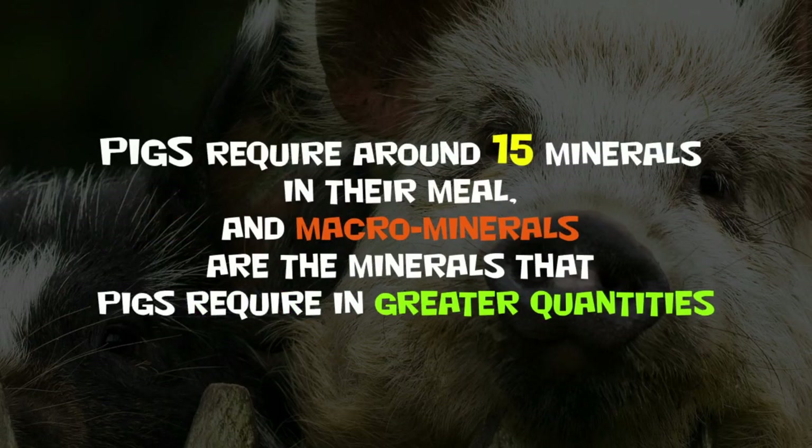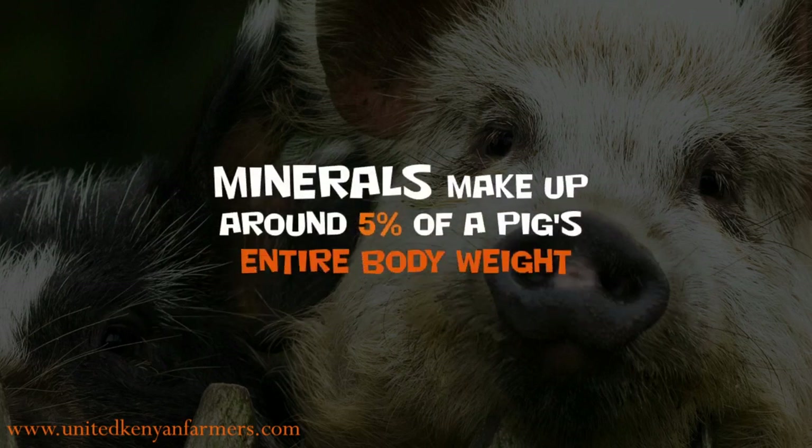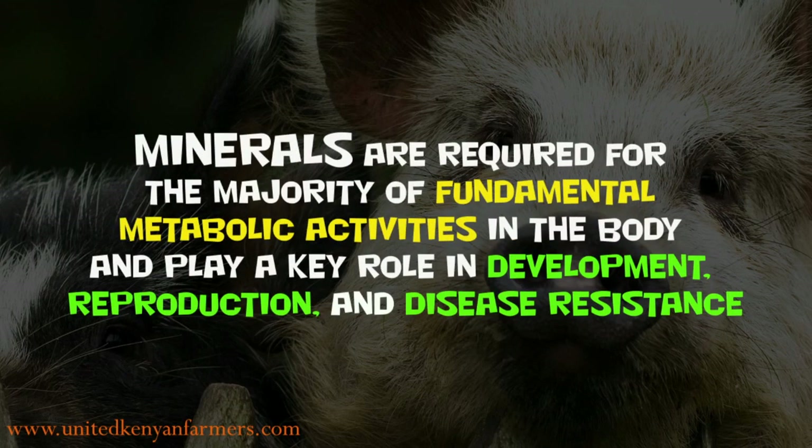Pigs require around 15 minerals in their meal, and macrominerals are the minerals that pigs require in greater quantities, generally stated as a percentage of the diet. Minerals make up around 5% of a pig's entire body weight. Minerals are required for the majority of fundamental metabolic activities in the body and play a key role in development, reproduction, and disease resistance.